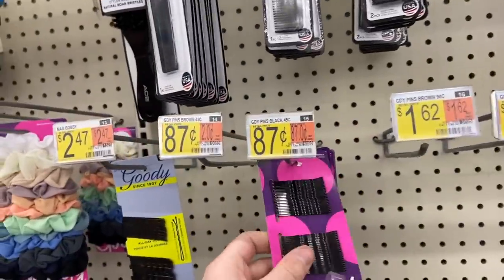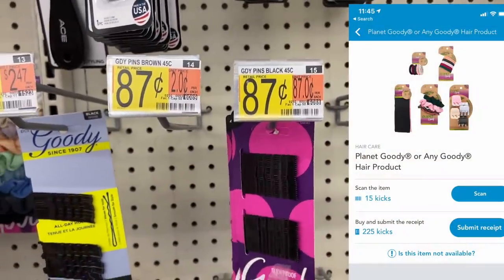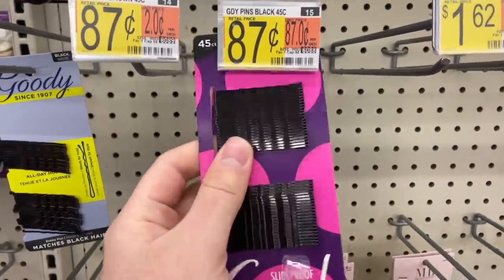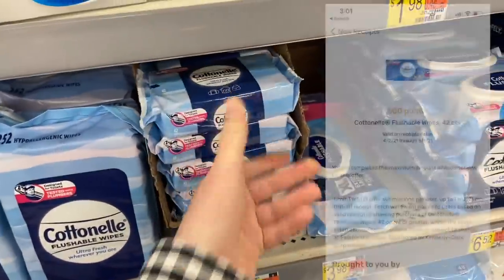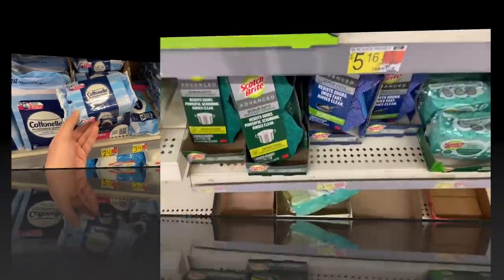There's an awesome money maker on Goodie hair bobby pins — they're 87 cents each at Walmart. On Shopkick, between the buy-it kicks and scan kicks, you get back 96 cents, making these free plus a 9-cent money maker. Next, a decent deal on the Cottonelle wipes at $2.12 — there's a 50-cent Ibotta and a 50-cent Fetch Rewards, bringing it down to $1.12, and it works out great in my bonus.